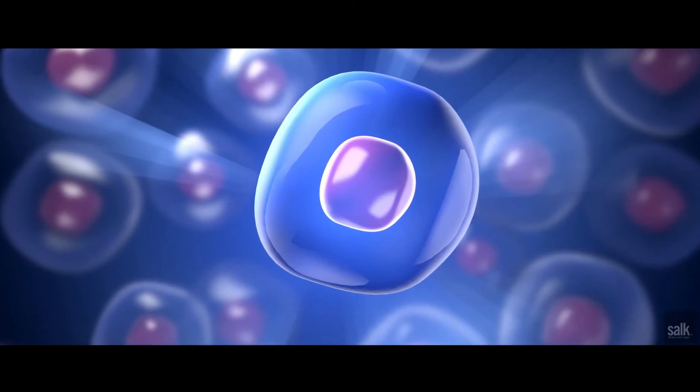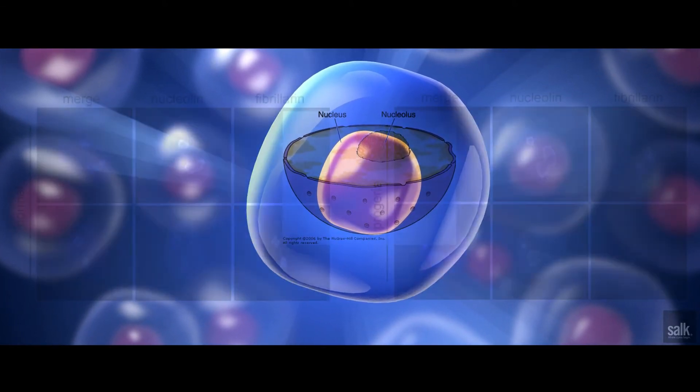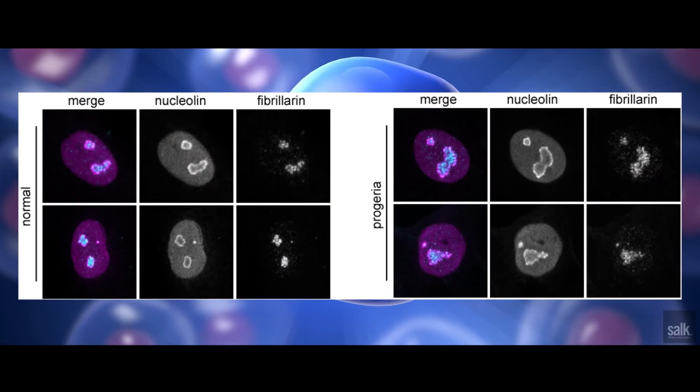This is really devastating to the patients, who die typically in their teenage years, but they look like old 90-year-olds. Progeria cells have a problem in a particular protein, and this mutation causes a substructure of the cell nucleus to be enlarged. That substructure is called the nucleolus, and it's the major site for the synthesis of the machines in our cells that produce proteins.